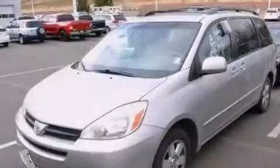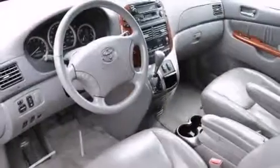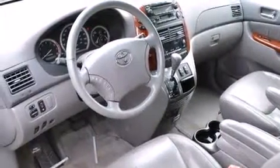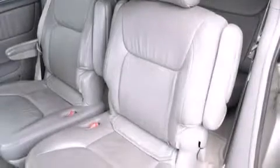Features include air conditioning with automatic climate control, a split folding rear seat, cruise control, a CD player, a leather-wrapped steering wheel, a rear window defroster, and rear audio controls.